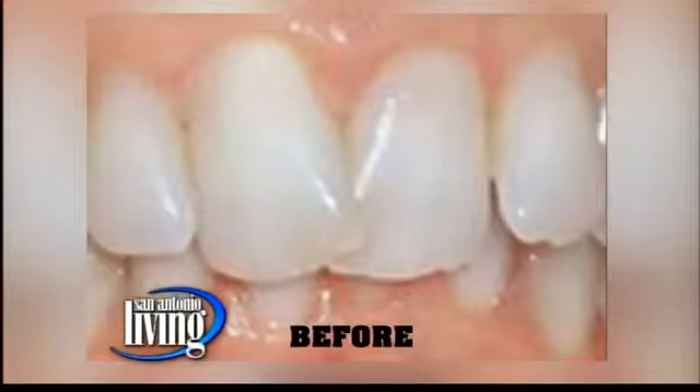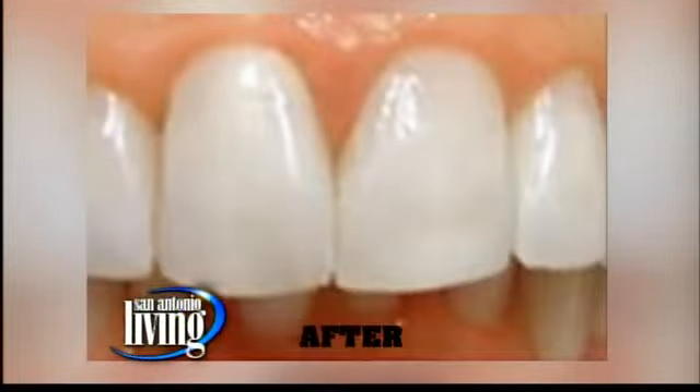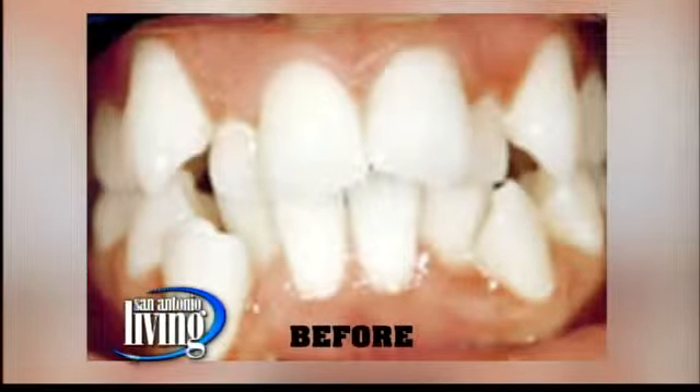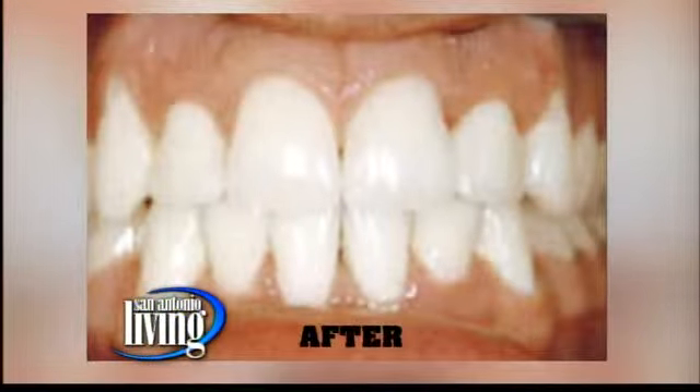Well, 20 years ago, Dr. Vyasi, the inventor of Fast Braces and an orthodontist, thought that he could move teeth quicker. He started working on a special bracket — a revolutionary bracket, his words, and I believe him. In his practice he treated thousands of patients very successfully, and a couple of years ago he started bringing it to the general practice of dentistry. That's the technology we use in our office.